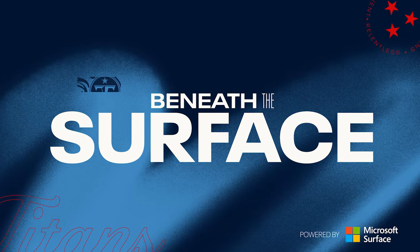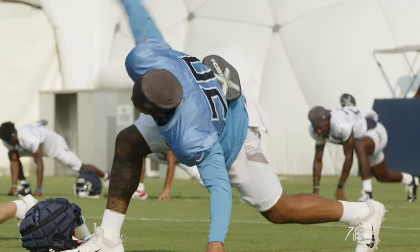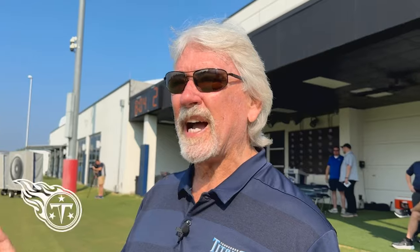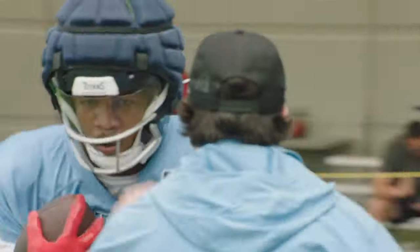We've got two running backs now with similar skill sets. We're going to focus on Tony Pollard today, and what he brings is somebody that not only has the power and the ability to make people miss inside the tackle box, but he can run the route tree.